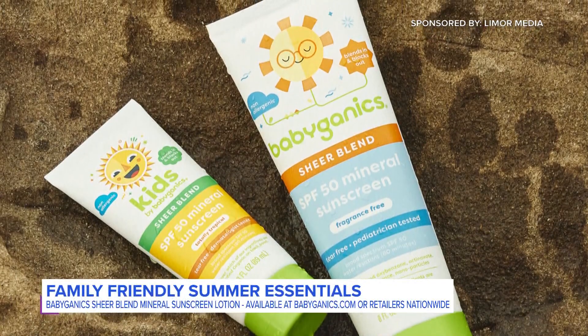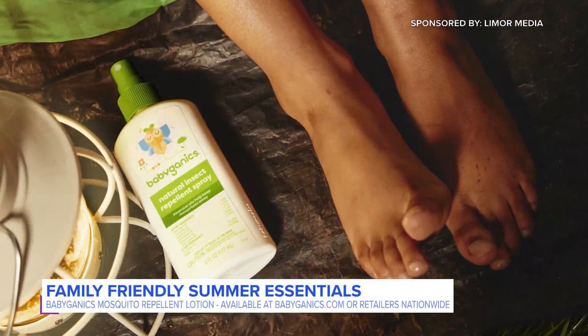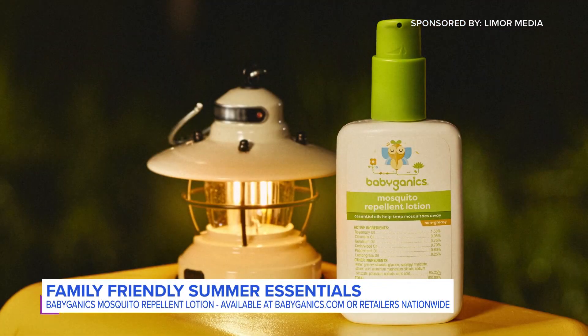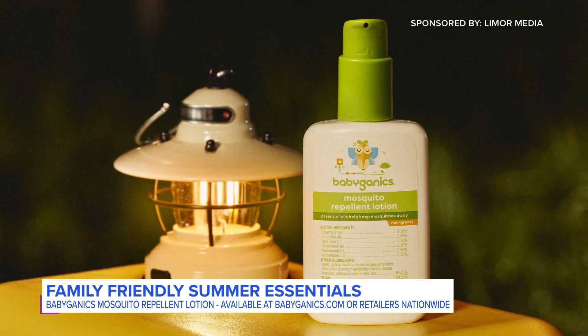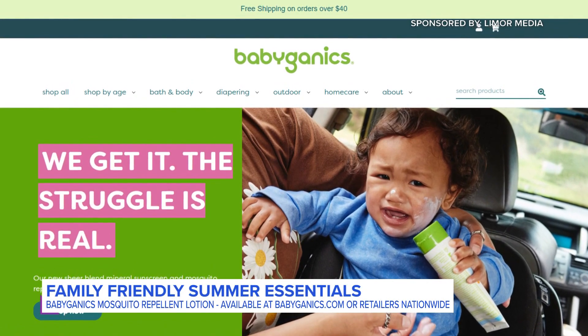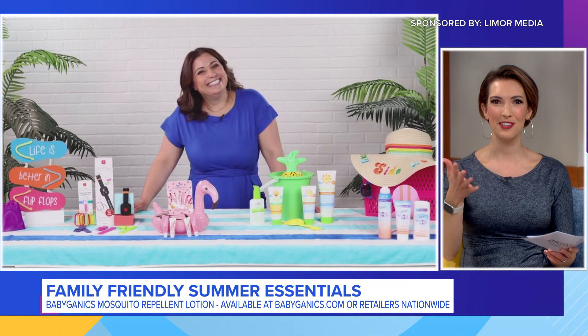It's non-allergenic, water resistant, SPF 50, and it comes in fragrance-free or a tropical scent. For mosquito protection, the Babyganics mosquito repellent lotion is non-greasy, it's easy to apply, and it uses essential oils to repel mosquitoes for up to 60 minutes. You can find these at babyganics.com or at major retailers nationwide. Babyganics — a word that's said in our household a lot. I didn't know they made mosquito lotion. That's great.